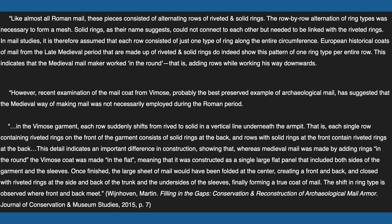In the Vimose garment, each row suddenly shifts from riveted to solid in a vertical line underneath the armpit. That is, each single row containing riveted rings on the front of the garment consisted of solid rings at the back, and rows with solid rings at the front contain riveted rings at the back. This detail indicates an important difference in construction, showing that whereas medieval mail was made by adding rings in the round, the Vimose coat was made in the flat, meaning it was constructed as a single large flat panel that included both sides of the garment and the sleeves.